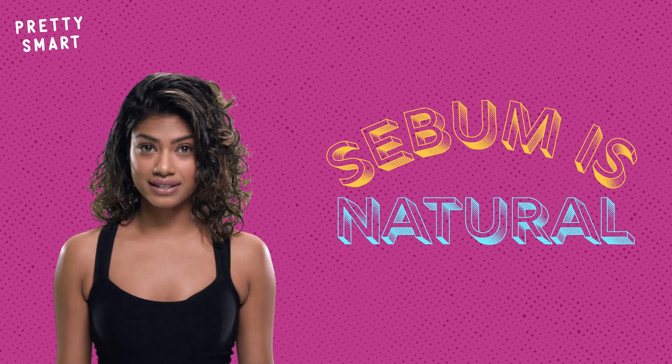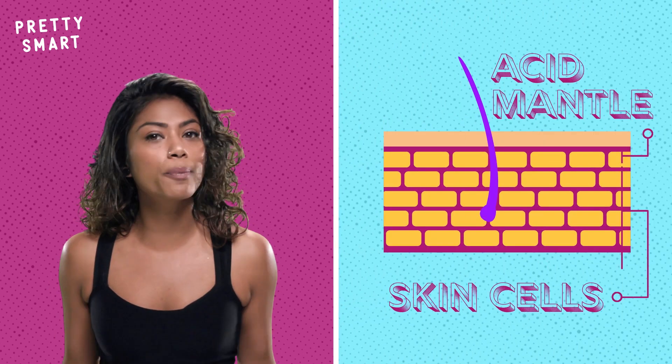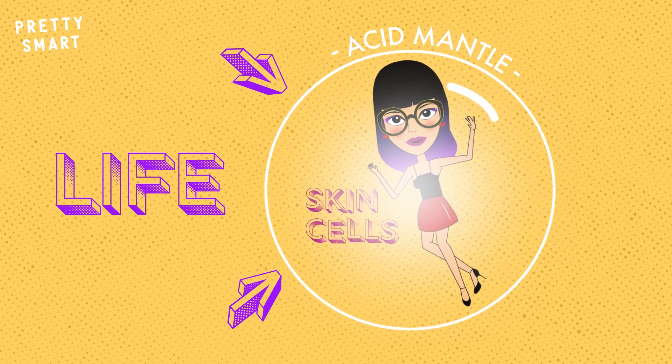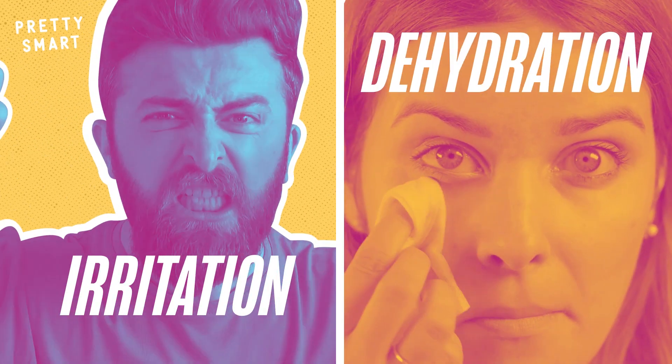We do need sebum to help lubricate our skin and preserve its acid mantle, a protective acidic layer on the dermis. Without it, our cells become compromised, allowing for skin irritation and dehydration.